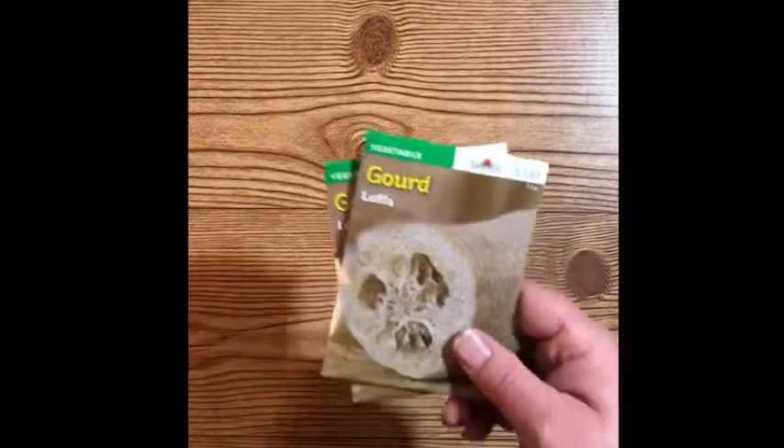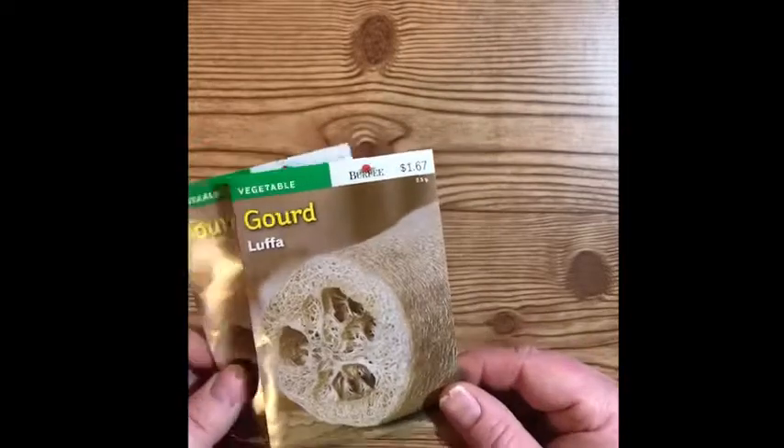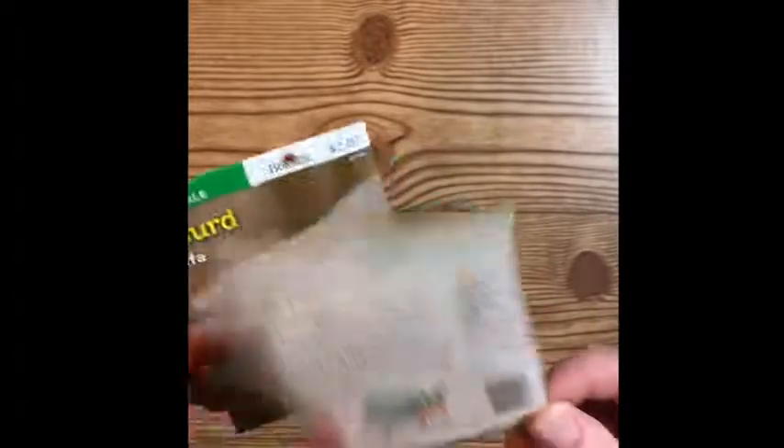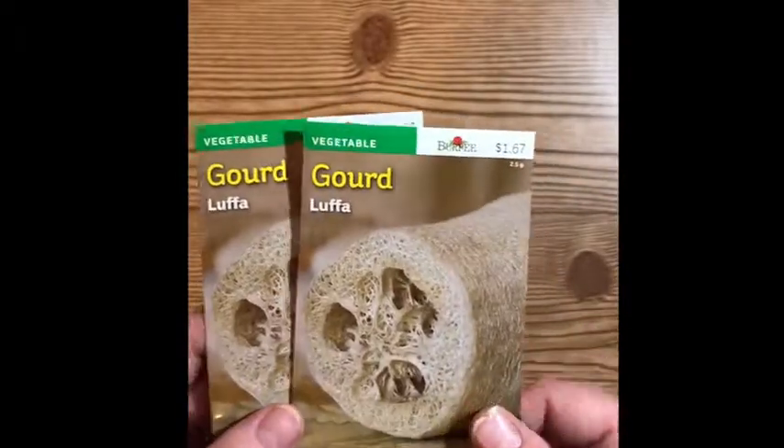Keeping with the seed theme, I got this gourd — it's actually a natural loofah. I've been doing a lot of research on these and I'm pretty excited to try to grow my own loofahs. I will let you know how that goes.